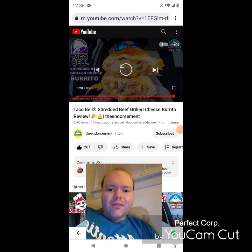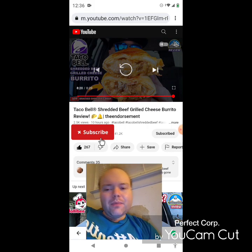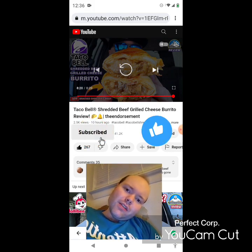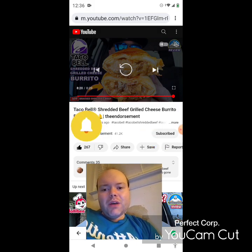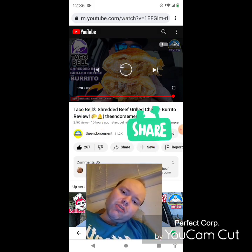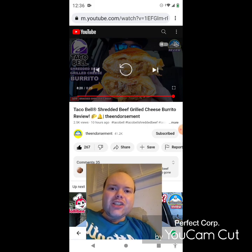I hope you all enjoyed this reaction video. If you're new to my main channel, my second channel, or the endorsement's channel, make sure you subscribe, give both our videos a thumbs up, hit the notification bell, and share both of our videos with your friends and family. On my main channel we are on the road to 8,000 subscribers, and on my second channel we are on the road to 4,000 subscribers.